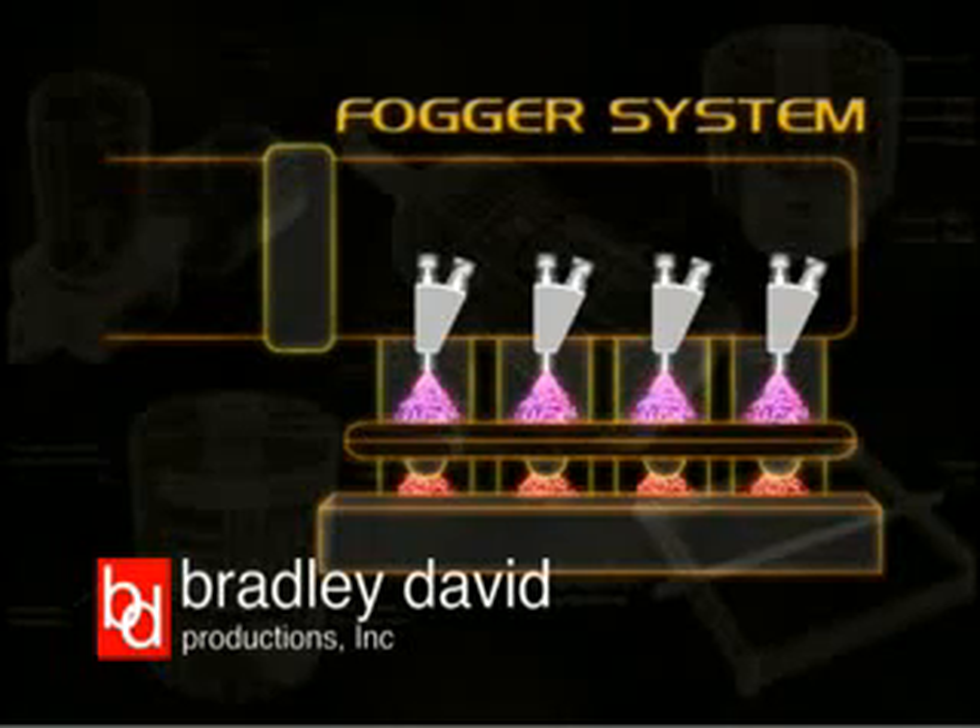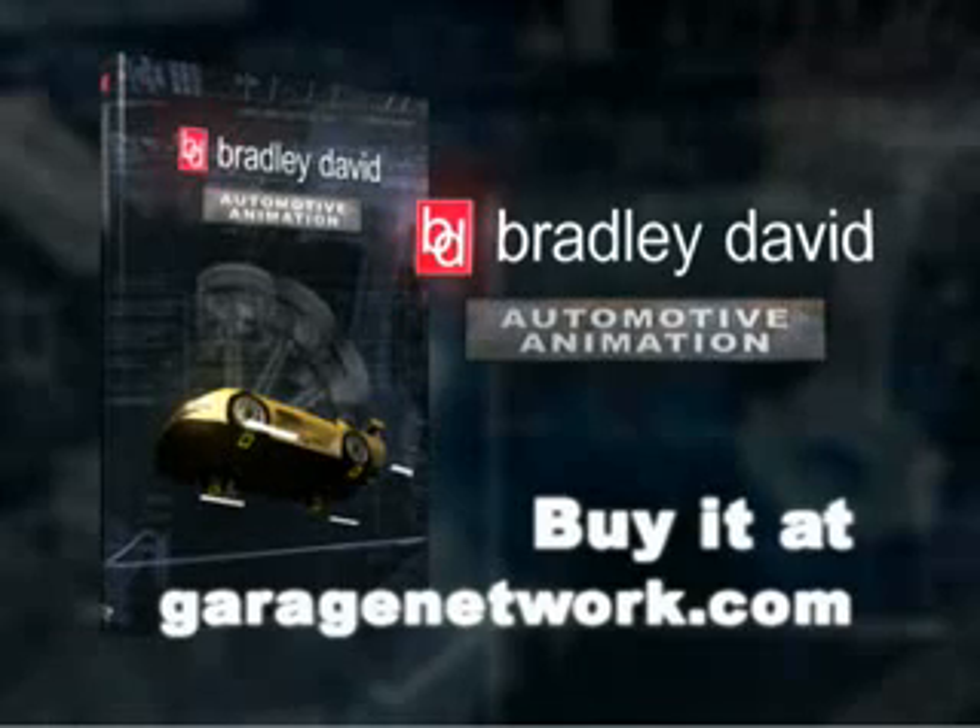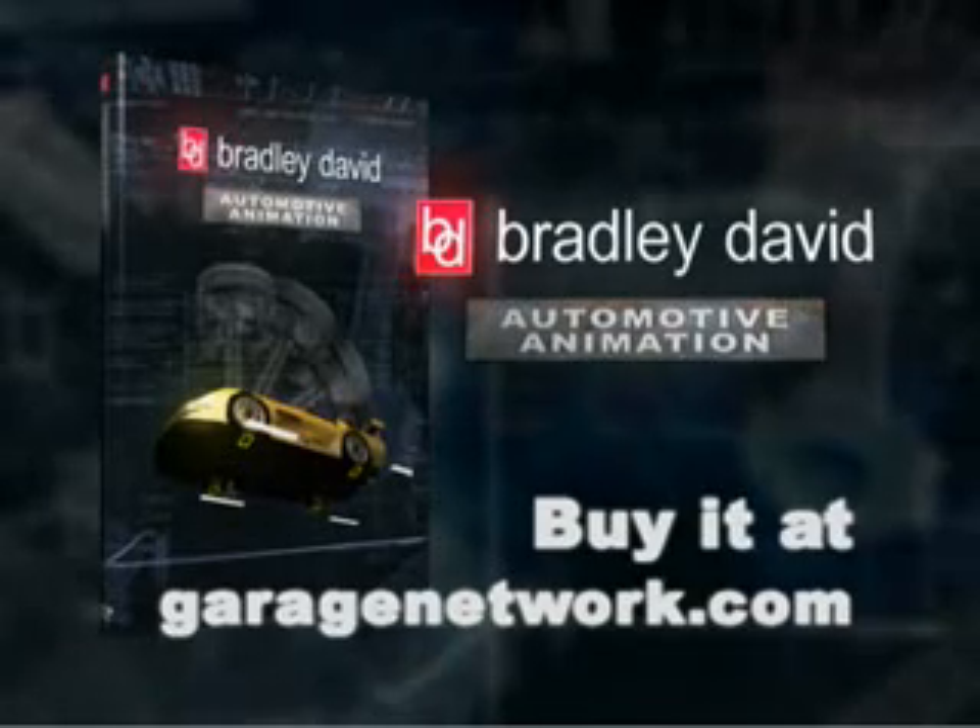With either system, whenever the nitrous is activated, adding more fuel is required to keep the engine from running dangerously lean.